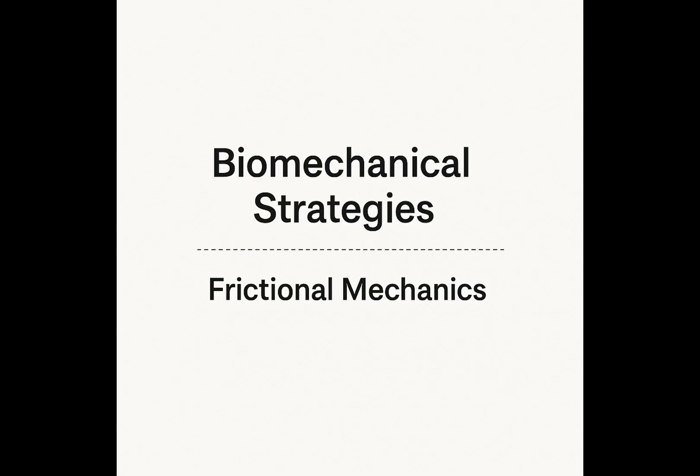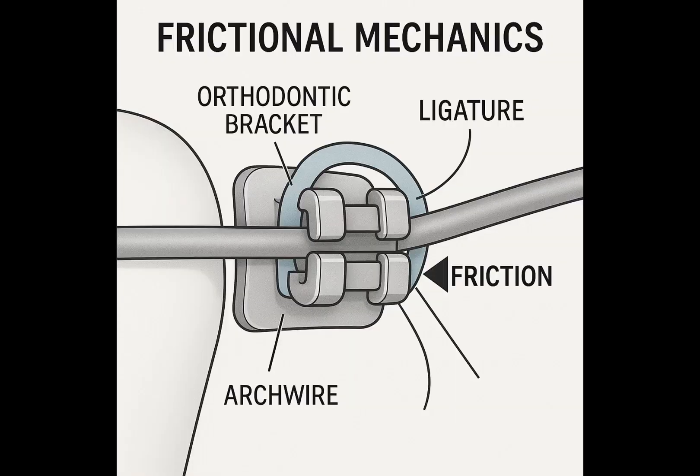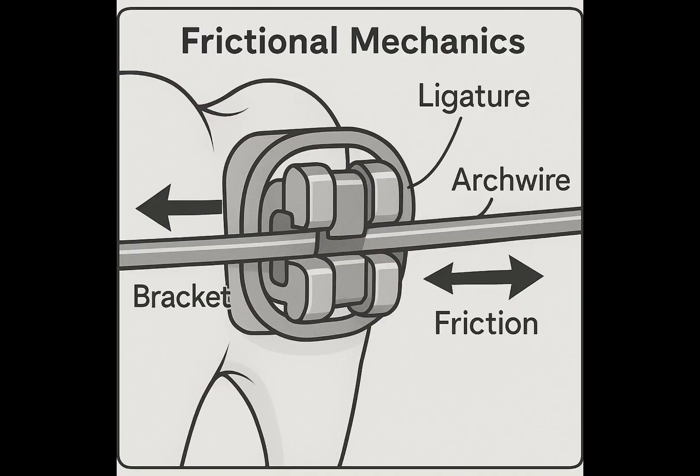Now let's delve into the biomechanical strategies used to close these spaces. We primarily categorize these into two main approaches: frictional and frictionless mechanics. In frictional mechanics, friction occurs between the orthodontic bracket, the ligature, and the arch wire. While friction can be a challenge, it's also a factor that orthodontists learn to manage, as a significant part of the force applied to move teeth can be lost due to this friction, making anchorage control even more critical. In frictional mechanics, space closure has traditionally been performed in two stages.